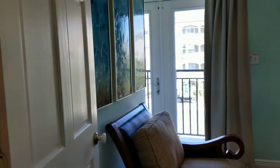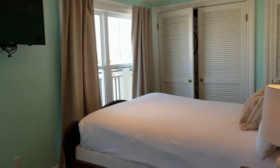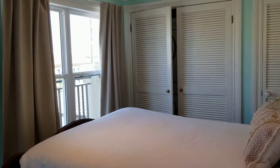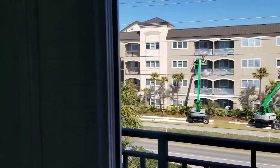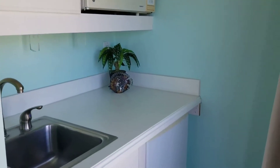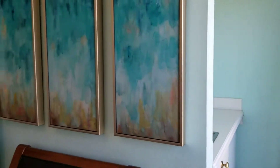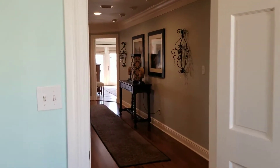Coming up on the right side, we have our first bedroom on the third floor. It's not super big — there's additional laundry in this room with a stackable washer and dryer. This is a queen-size bedroom and it does have a balcony to the front side of the house, plus a mini kitchenette with a fridge, microwave, and small sink.